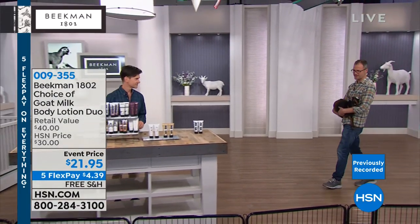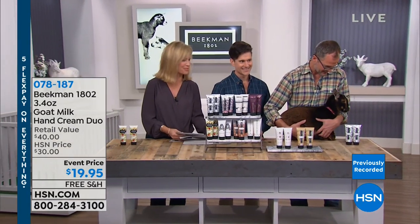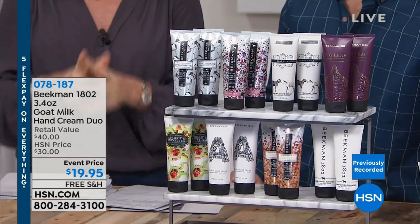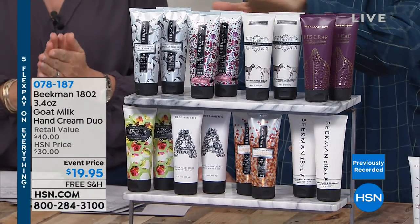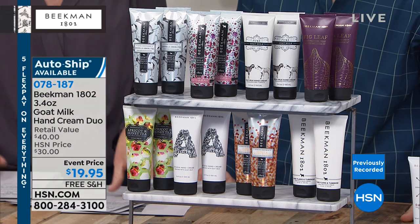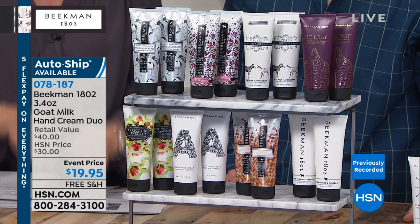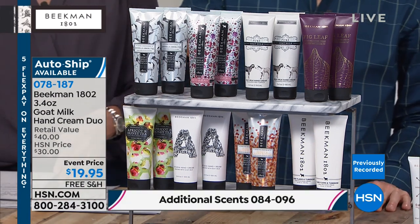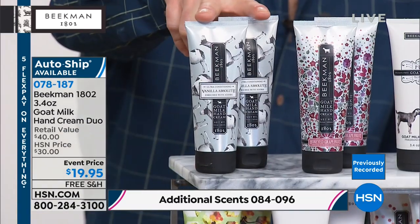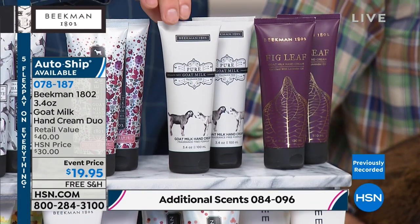Moving on to something very special. They have a hand cream duo — two hand creams, not one. Free shipping and handling, auto ship available, five interest-free credit card payments. They'll walk through the fragrances: vanilla absolute, honey grapefruit, pure fragrance-free — great for someone who can't tolerate fragrance due to migraines or asthma — voluptuous with a deep sensuous fruity scent, apricot and honey green tea spa scent, the brand new Arcadia, honey orange blossom, ylang-ylang and tuberose, oak moss for men, and sweet grass with rosemary and mint essential oil.